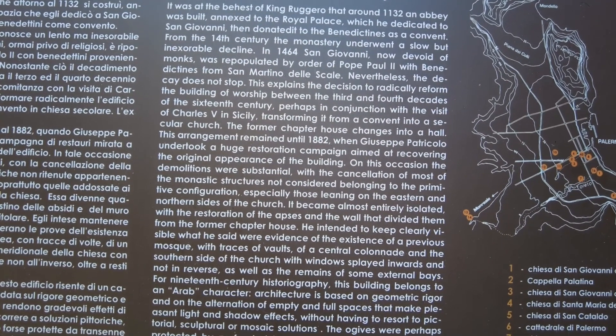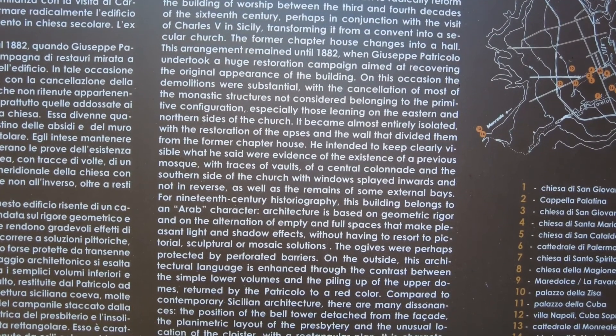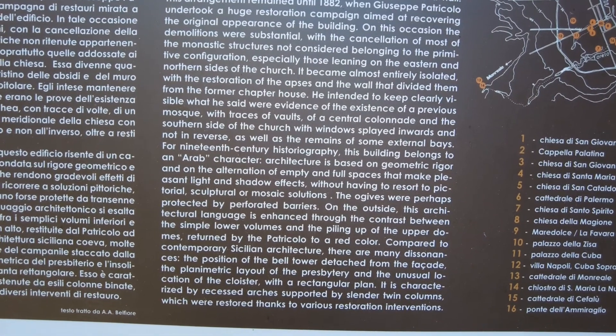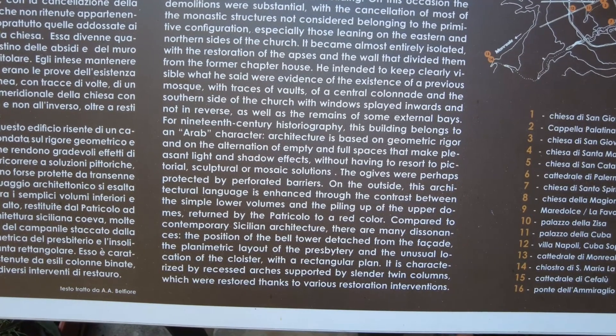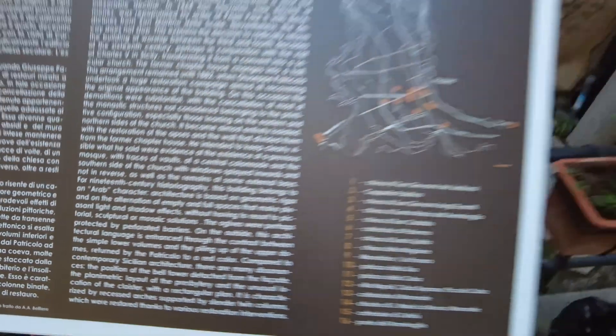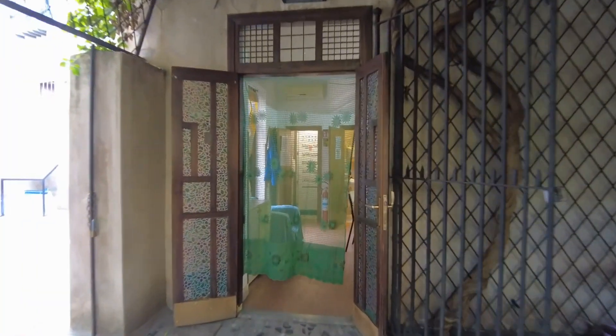The former chapter of the house... Arab character architecture is based on geometric rigor, with some alterations. And I think it is this way - or maybe this way? This way, right?